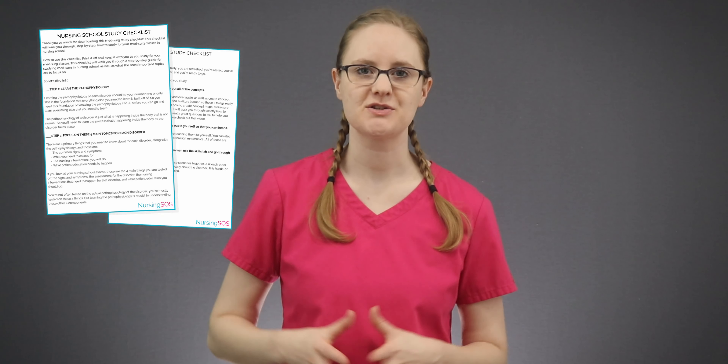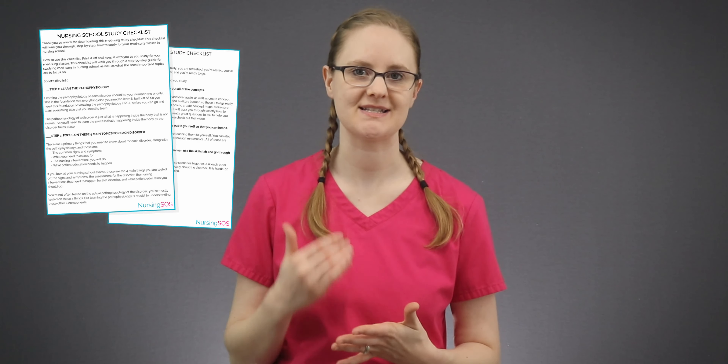Go through your textbook and write down answers for each of those four categories. For example, for heart failure, you'd write down the pathophysiology, the signs and symptoms and what to assess for, and then the nursing interventions. I have a free nursing school study checklist that walks you through this process step by step — make sure to download it after watching this video. The link is down below in the description.